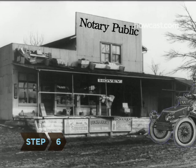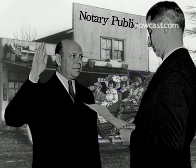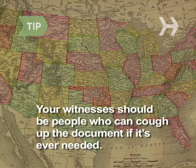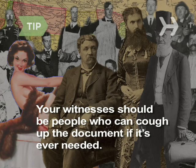Step 6. Take yourself and two witnesses to a notary public who will attest that everything was in order when you signed and dated the document. Ideally, your witnesses should be people who can produce the document if it's ever needed. In some states, your spouse, relatives, doctor, and heirs can't be witnesses, so check before you go.